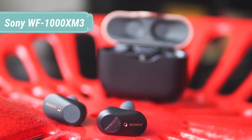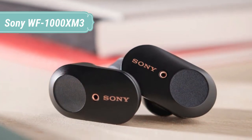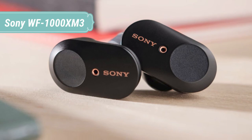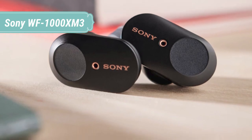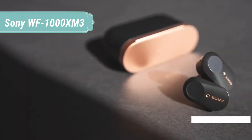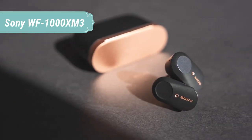Dual microphones — one feed-forward and one feed-back — on the surface of the headphones catch more of the ambient sounds of your surroundings, whether it's in-flight noise, city traffic, or office chatter. Having caught the ambient sound, the dedicated HD noise cancelling processor QN1E gets to work, cancelling significantly more noise across almost all frequencies while also using less power.